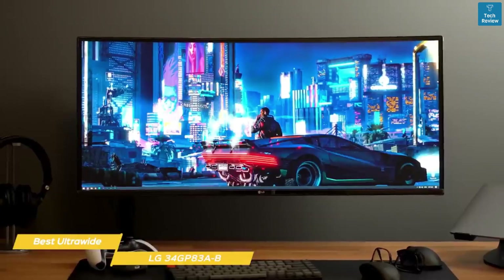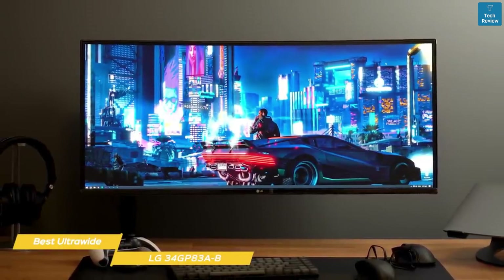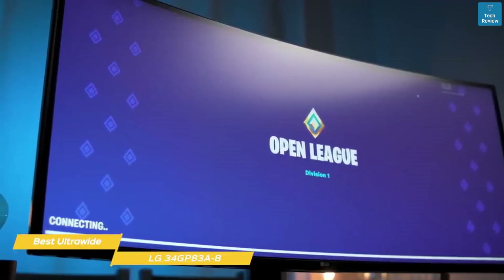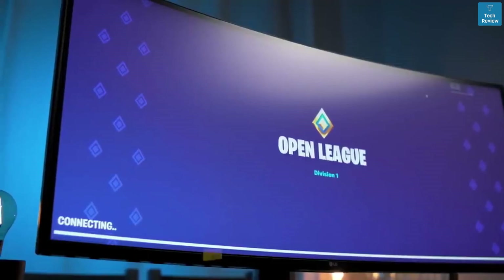If you're looking for the best ultra-wide gaming monitor, the LG 34GP83AB is a great choice for you. With its high ultra-wide resolution and wide color gamut, this monitor delivers an immersive gaming experience, while the high refresh rate, quick response time, and FreeSync ensure completely responsive gameplay.